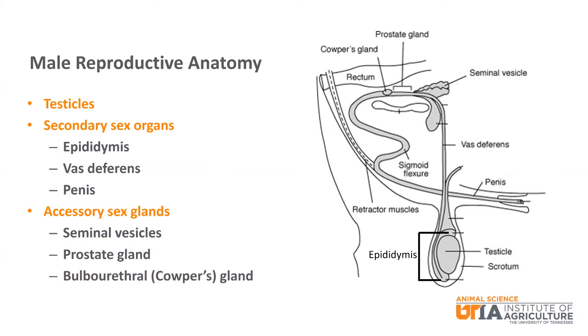As you can see, there are several male reproductive structures. We will focus on three main areas: the testicles; secondary sex organs like the epididymis, vas deferens, and penis; and three accessory sex glands — the seminal vesicles, the prostate gland, and the bulbourethral or Cowper's gland.